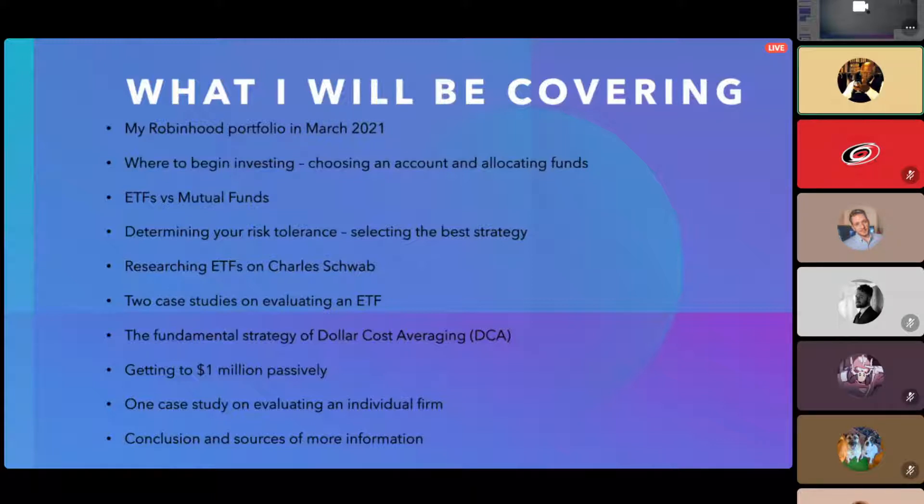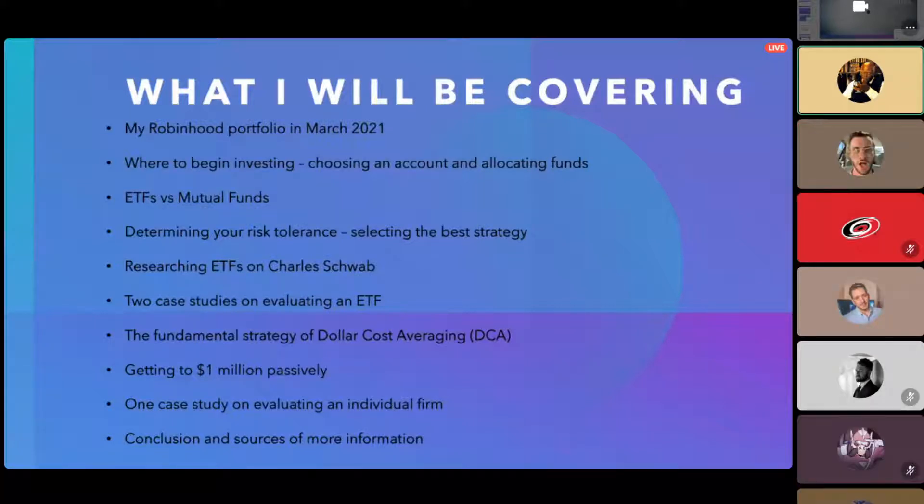I'll show you what my Robinhood portfolio looks like as of March — it hasn't really changed. Then I'll show you what I think is the best place to begin: how I did it myself, what types of accounts to use, how to allocate funds, ETFs versus mutual funds, how to research those, some case studies, and technical stuff like dollar cost averaging. We'll have a couple graphs and charts.